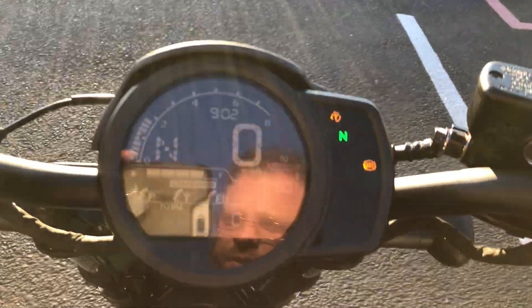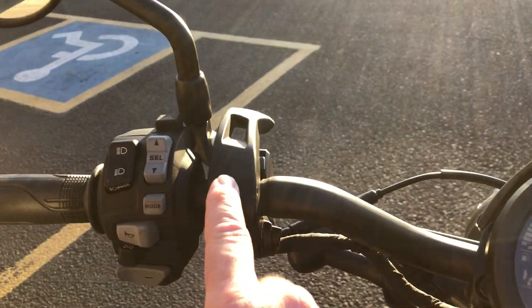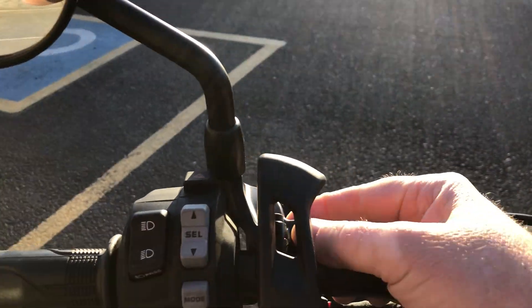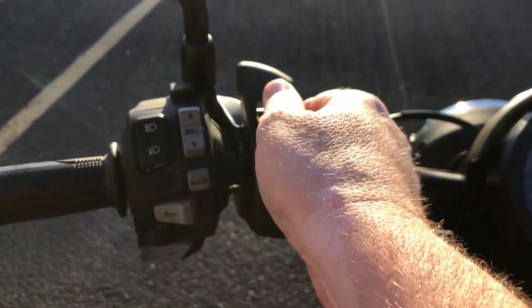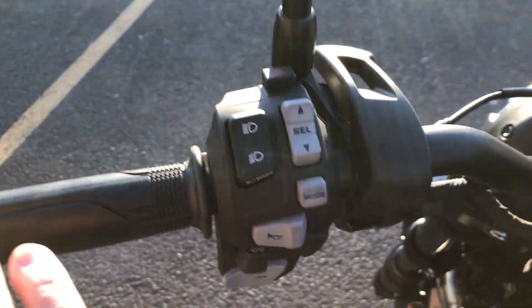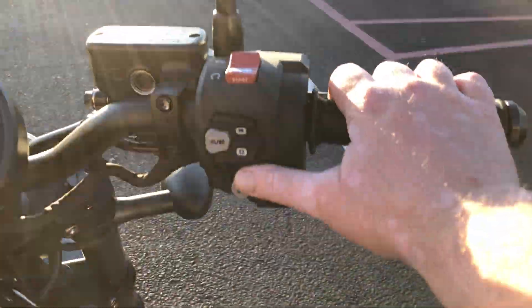Down here we have traction control and engine braking. I'm not sure what the 'P' stands for — I'll have to look at that. A neat feature this bike has that the Africa Twin does not is a parking brake. You lift it up and push that button back down — you can actually have a parking brake on this thing. The Africa Twin had something similar but it was a lever out here, kind of funky.